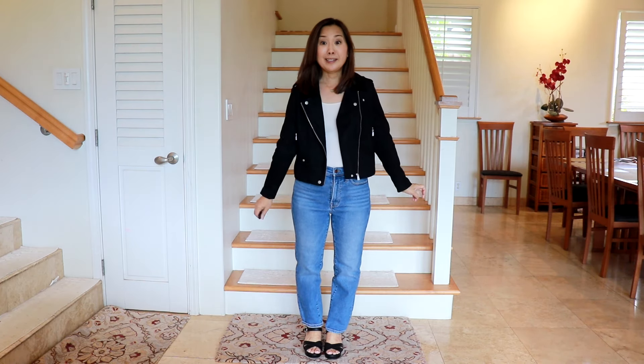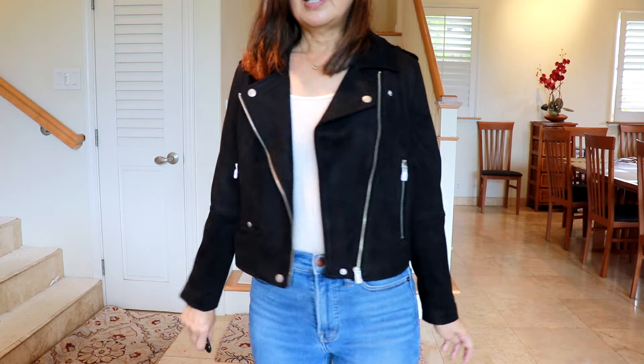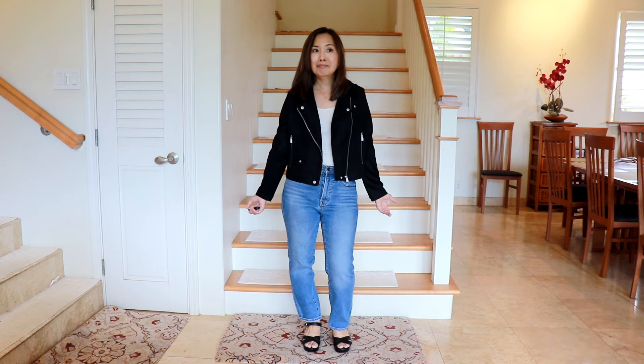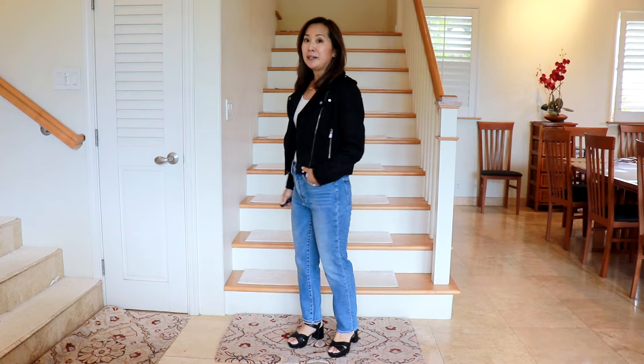Here is the moto jacket. Actually this is very nice — the sleeves are about the right length. I like how it falls right around the waist. I'm wearing very high-waisted jeans and I think it's a flattering length. I'm not sure if I would make a lot of use out of it. Is this something I would take to New Zealand? I have to think about it, but it is nice — very stylish. I just have a tank top underneath and it elevates the look.